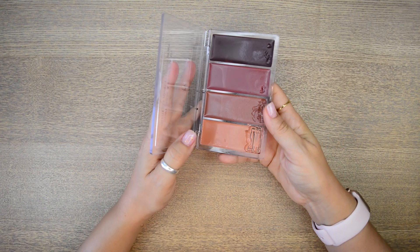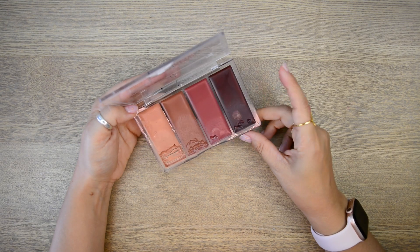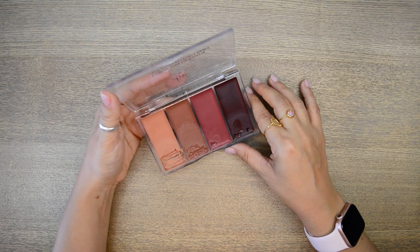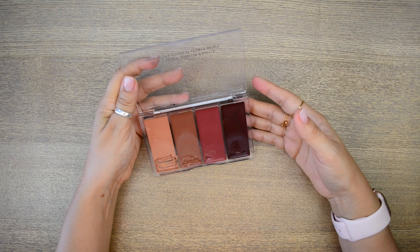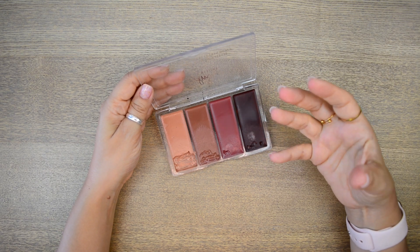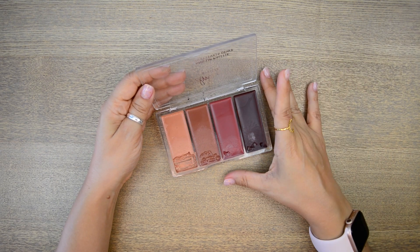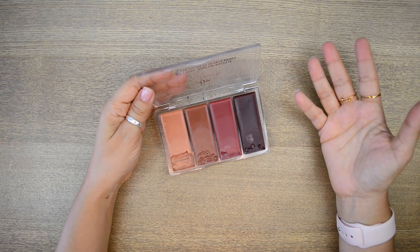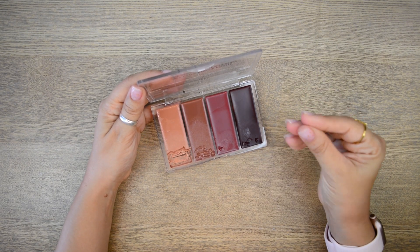Another easy one — the Danessa Myricks Dewy Cheek and Lips palette in Dew It Undercover. I've raved about this. It's not for everybody — especially people with oily skin will probably feel a bit icky about it. It does have a very sheeny finish which I personally love. The colours blend beautifully, there's no patchiness. It has a texture that is a bit sticky but in a good way — it's not slidy so it sticks to your face and it's really long wearing despite being a balm kind of blush.